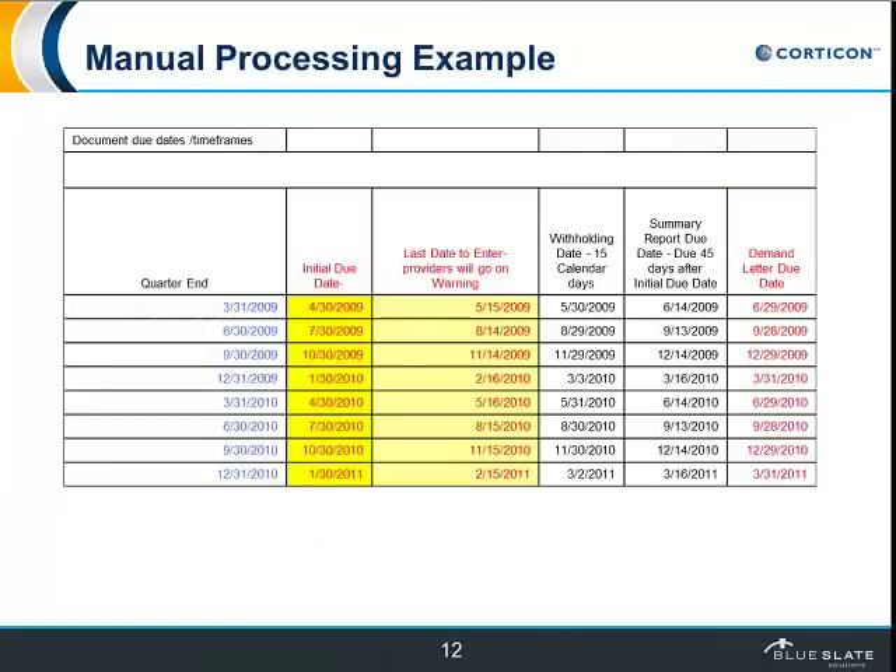Here's another example of what we tend to see in an environment thinking about using automated tools. This is a spreadsheet that a department was using to understand when different tasks were supposed to take place. They would put dates into the spreadsheet indicating what process was supposed to occur, and then they had to look at it essentially on a daily basis to see if today was the day to carry out the activity. Clearly an inefficient process that would definitely lend itself to automation.